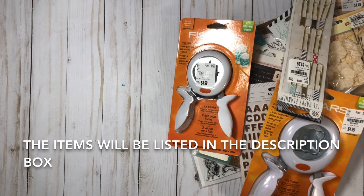Hi everyone, welcome to my channel! Today I'll be giving you guys a really quick look at some of the items I found on my most recent trip to Tuesday Morning.